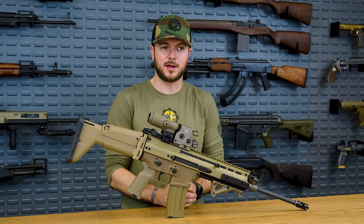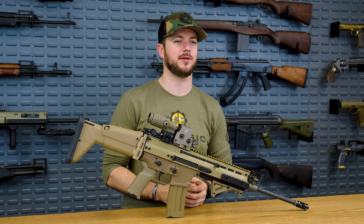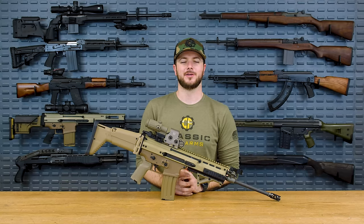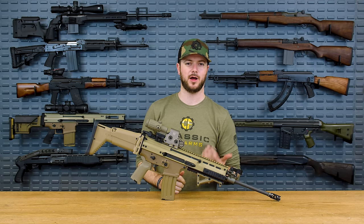In a combat situation, you probably want your gun to go bang when it's supposed to. One of the reasons it didn't go bang is for the number one feature that everybody loves to hate — the reciprocating charging handle — which thankfully the newer model has a non-reciprocating charging handle on it.